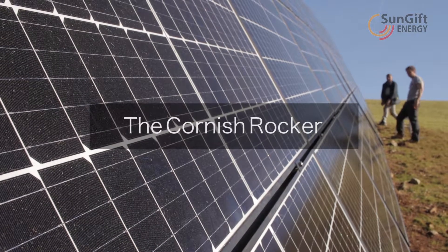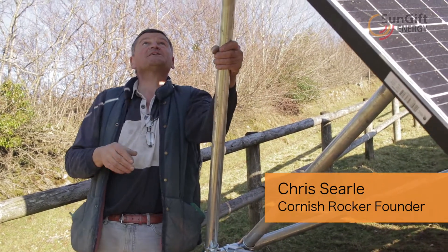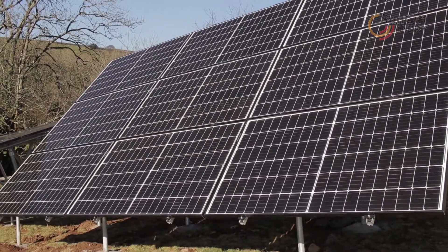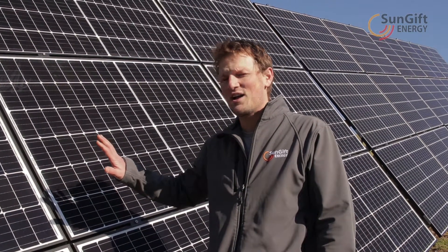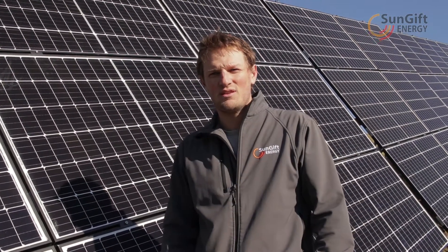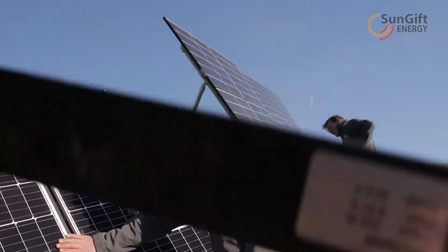This is the solar frame which we call the Cornish rocker. It's now at 60 degrees and it can go from 60 to 15 in one movement. The major benefit comes from the seasonal benefits you can gain by having a Cornish rocker — that comes because of the angle you can adapt the panels to. In the winter, solar in the UK struggles a little bit because most of our houses are at 32 degrees. Not when you've got one of these, because we can change the angle.